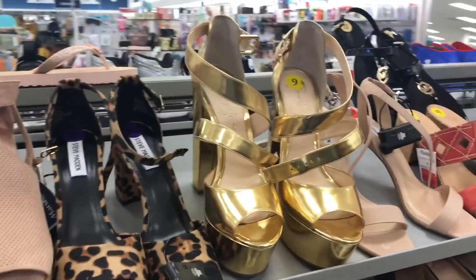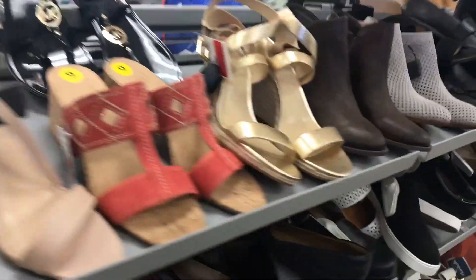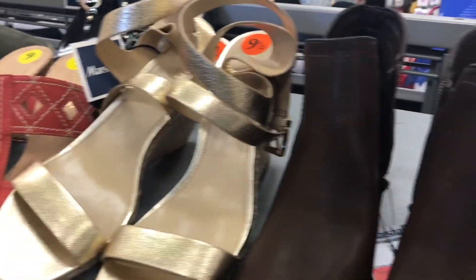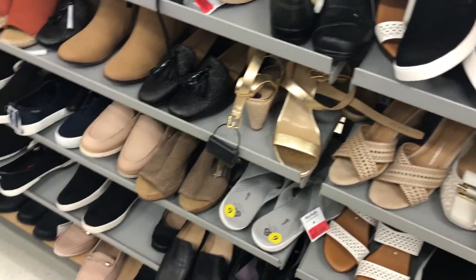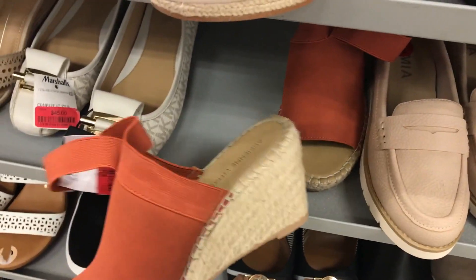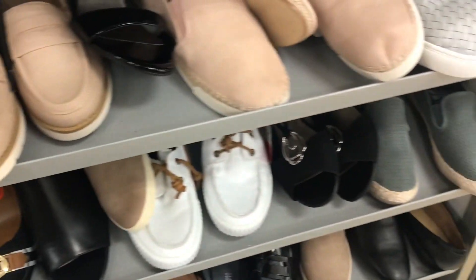While we're here, we might as well check out the shoe clearance. What do we think of these? I would break my neck. These are kind of cute — Michael Kors little gold heels. I like these, but I've got a similar pair coming in Trunk Club so I'm going to hold off. No shoes — I didn't see any that I liked enough in my size.